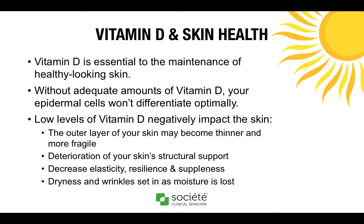Vitamin D is essential to the maintenance of healthy looking skin. Without adequate amounts of vitamin D, your epidermal cells won't differentiate optimally. Low levels of vitamin D negatively impact the skin in many ways. It can cause the outer layer of your skin to become thinner and more fragile. Low vitamin D levels can also cause deterioration of your skin's structural support as well as a decrease in elasticity, resilience, and suppleness. Low levels can also cause dryness and wrinkles as moisture is lost from the skin.